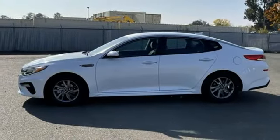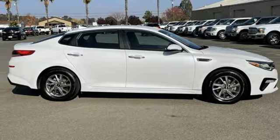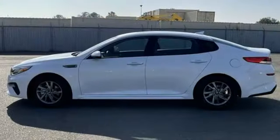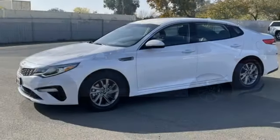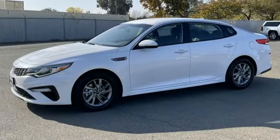Also featured: a manual tilting steering column, Theta 2 engine, aluminum wheels, gas pressurized shocks, and Apple CarPlay and Android Auto, which allow you to use apps from your phone through your vehicle's infotainment system.